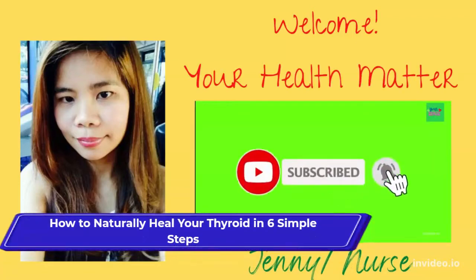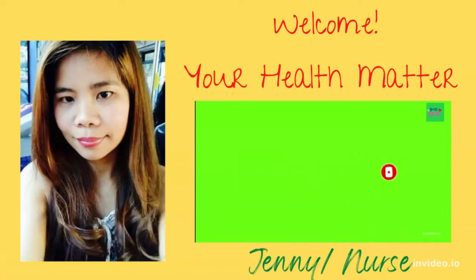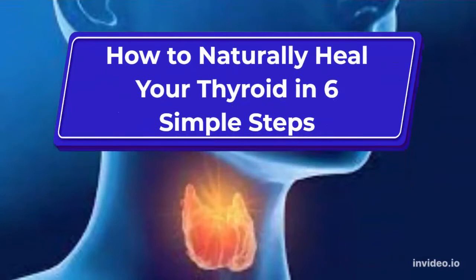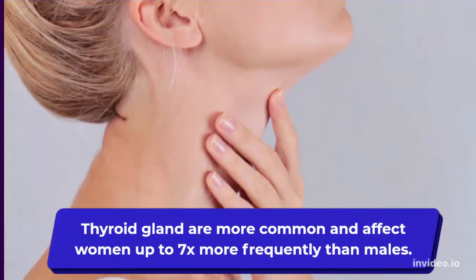Hi guys, it's me Jenny, and welcome to the Health Matter channel. In today's video, we are going to learn about how to naturally heal your thyroid in six simple steps.